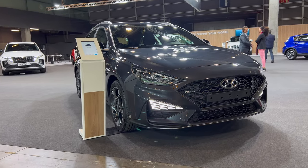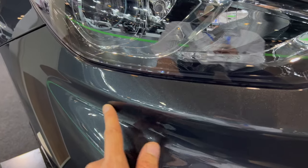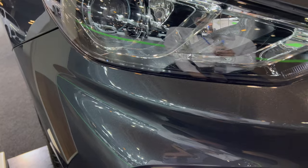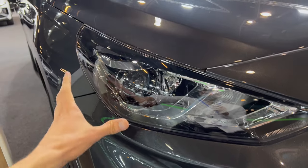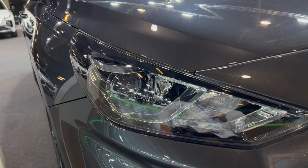Here's the beautiful i30 N-Line estate in a beautiful gray metallic color. Coming a little bit closer to check it out, we have good lighting on top. We have this beautiful gray with blue flakes — it looks very stunning.